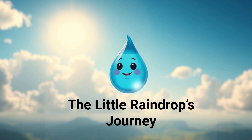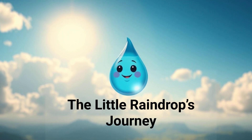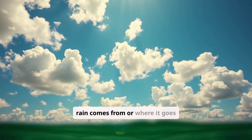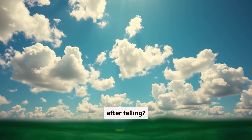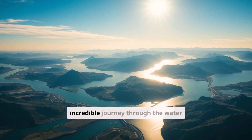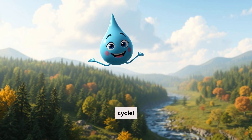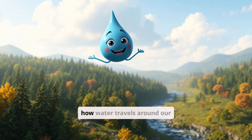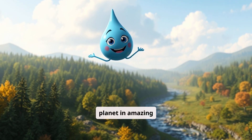The Little Raindrop's Journey: How Water Turns Into Rain and Comes Back Again. Have you ever wondered where rain comes from or where it goes after falling? Well, get ready for an incredible journey through the water cycle. Meet our friend, The Little Raindrop, who will show you how water travels around our planet in amazing ways.